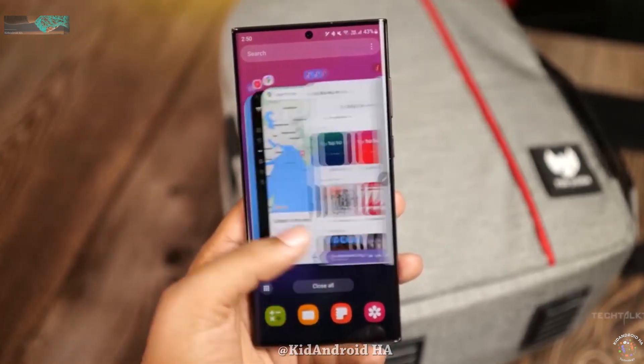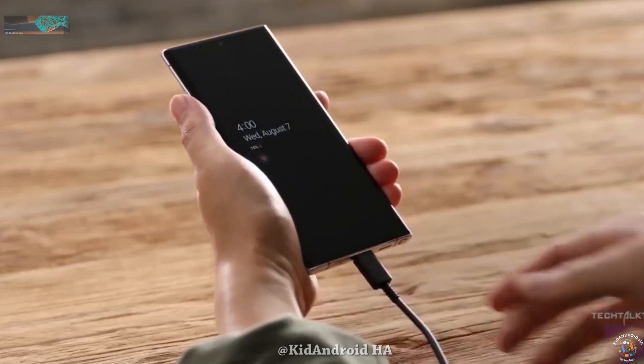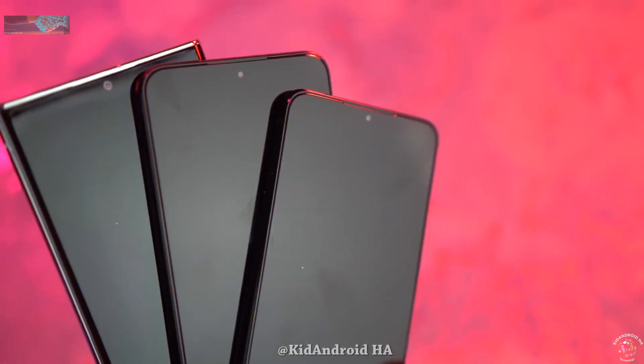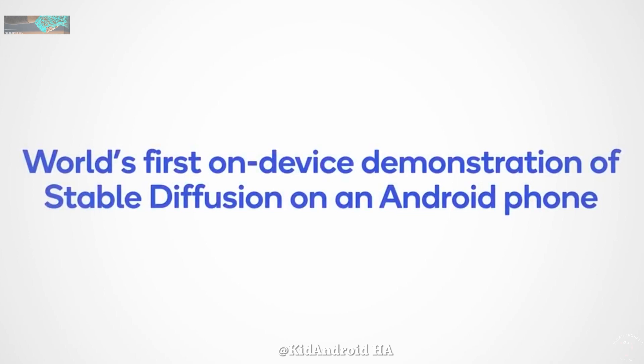The buzz around the Galaxy S24 Ultra and its Snapdragon 8 Gen 3 chip is hard to miss. While Google gave us a glimpse of generative AI's potential with the Tensor G3 chip, Qualcomm is taking it up several notches with the Snapdragon 8 Gen 3. Let's dive into the exciting features.